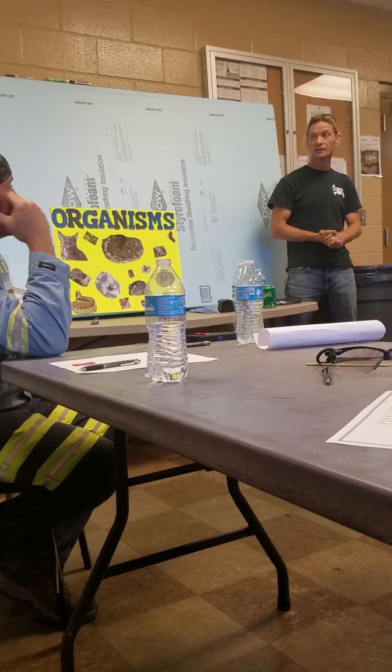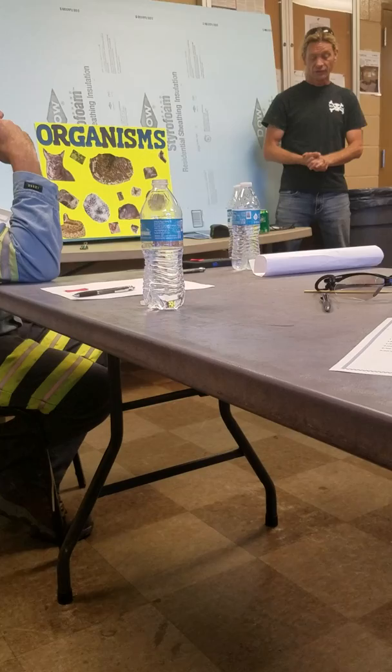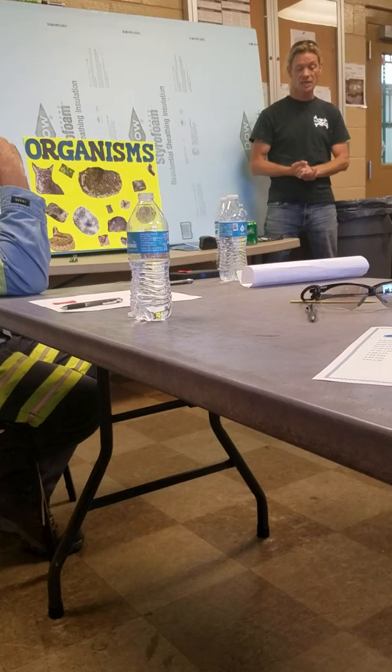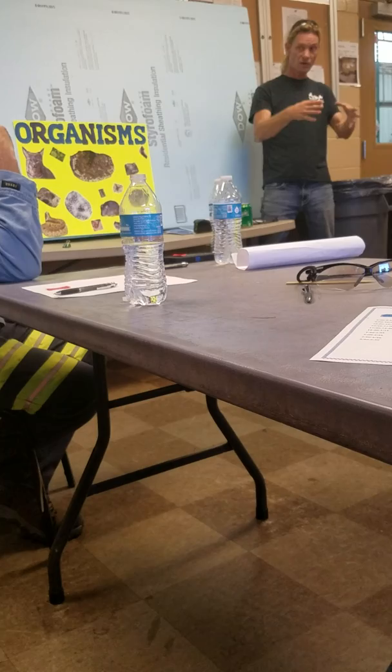Question about the bat problem: if they've been roosting in there for years, how do you get them out? Bats are protected — you're not really allowed to kill them. What we do is establish some type of ability for them to get out and not get back in.